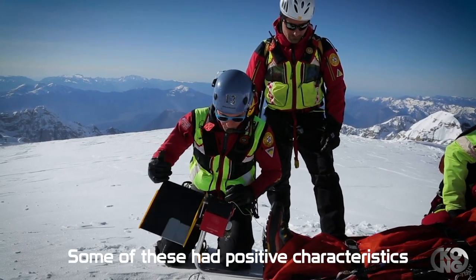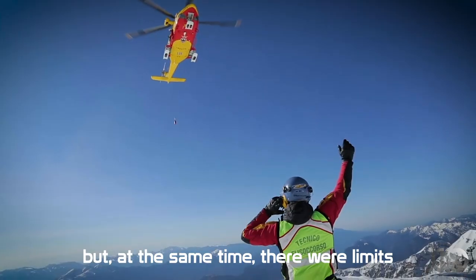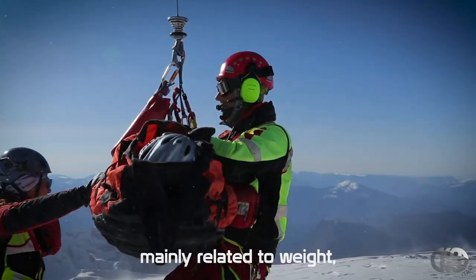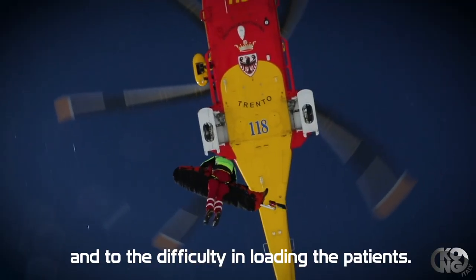Alcuni di questi avevano delle caratteristiche positive, ma allo stesso tempo si evidenziavano dei limiti legati prevalentemente al peso, all'ingombro durante il trasporto ed alla difficoltà nel caricamento degli infortunati.